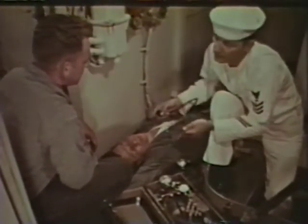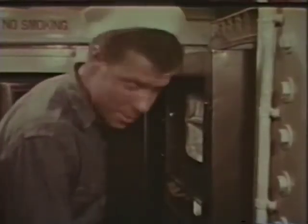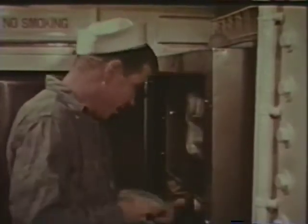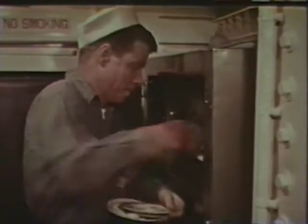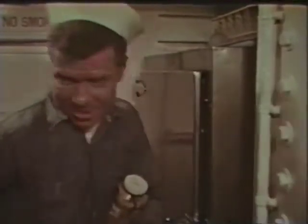It can happen anywhere on the ship, like it happened to Joe or Tom or Willie. The name or the place isn't important. The scene is a wardroom pantry. Joe hankers after a midnight snack, and there's no one around as he's about to commit an unauthorized act. Toasters do jam sometimes.